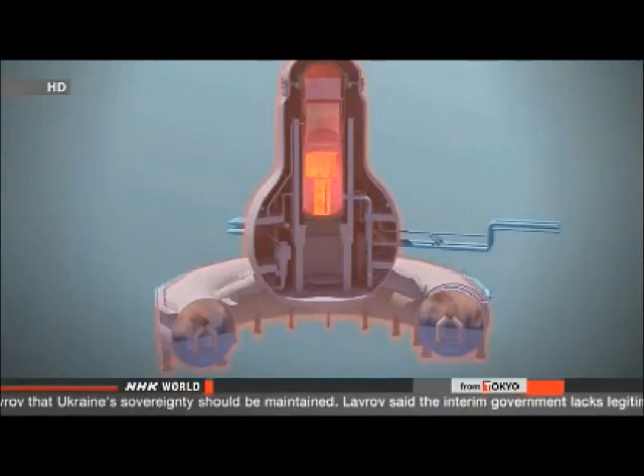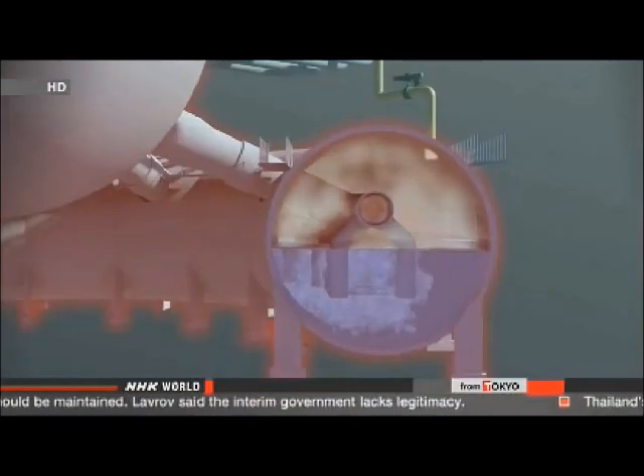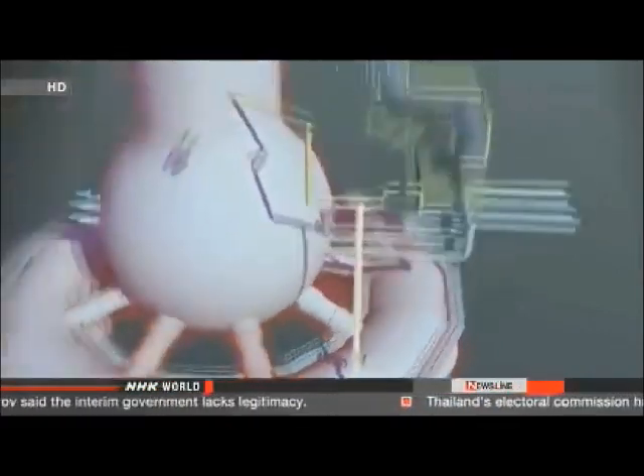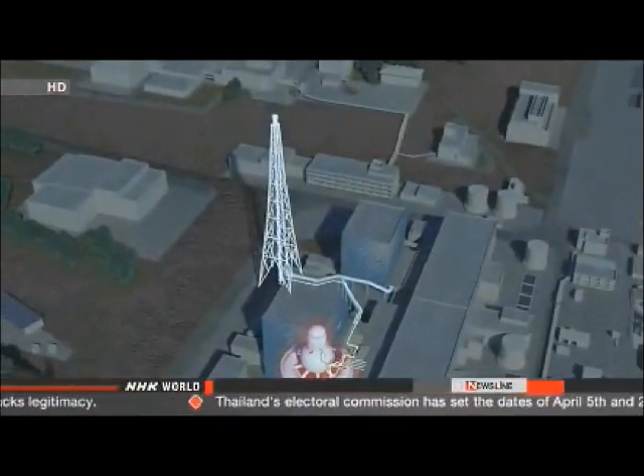This information may lead researchers to new discoveries. We would like to get as much data as possible. At the time, crews were trying to reduce pressure within the reactor's containment vessel, performing an operation called vent work. And Chino says that may have caused radiation levels to rise.